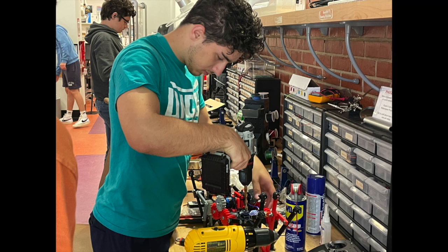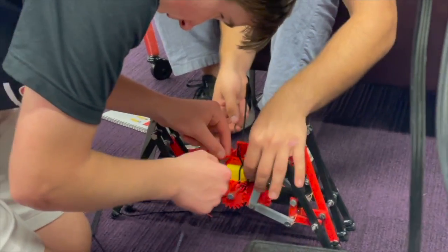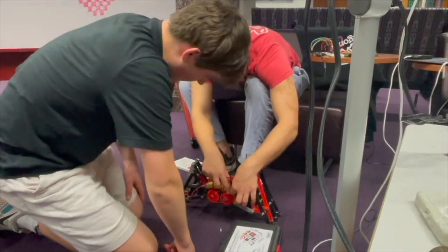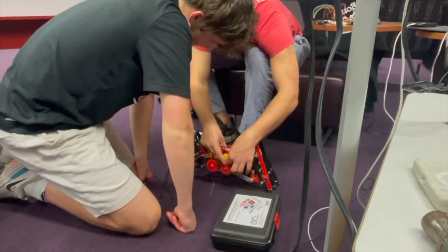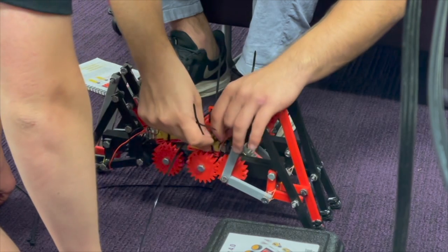My advice for first-year engineering students would be to get on it early and also not to bite off more than you can chew, because we really took this project to the limits. We tried everything. In the end, it did pay out for us — we did get second place at Fed — but was it worth it to spend 60-plus hours working on a project that is a one credit hour class? Just be careful of what you have in mind and how you want to do this in a timely manner.